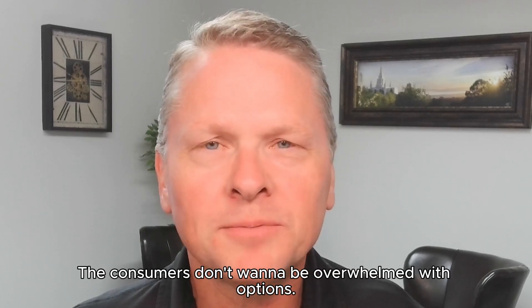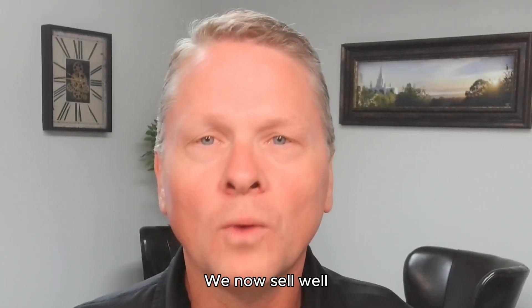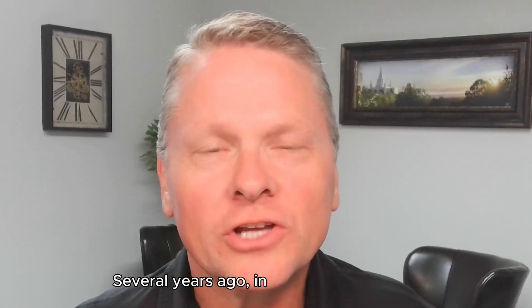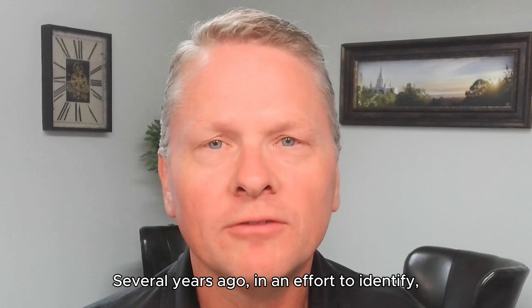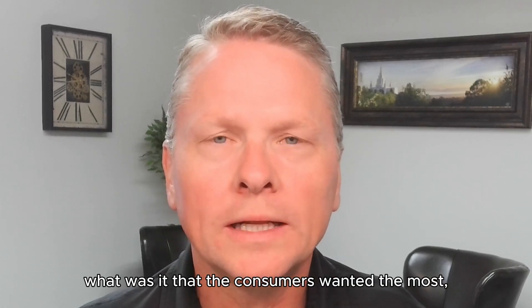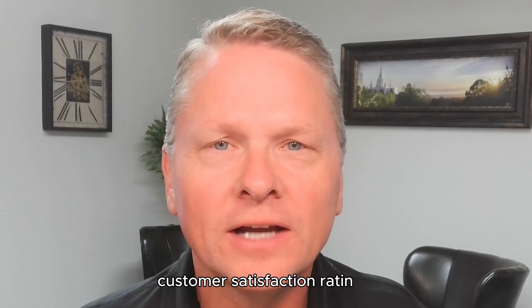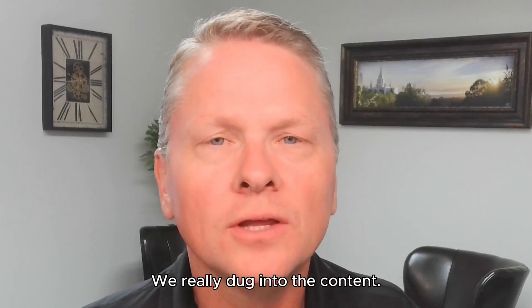The consumers don't want to be overwhelmed with options. We now sell well over 80% of our homes before they're even finished. Several years ago, in an effort to identify what it was that the consumers wanted the most and to make sure that they had high customer satisfaction ratings, we really dug into the content.